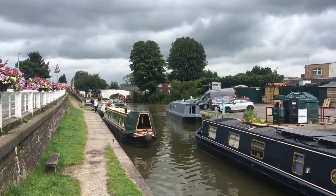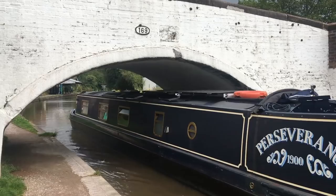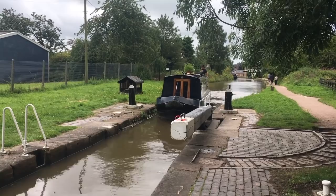We are back at the junction with the Middlewich branch and it's a little bit busy, with two boats waiting to go up Kings Lock and a boat turning into the branch. Under the white bridge, past the service point and narrowboat, we arrive at Middlewich Top Lock.